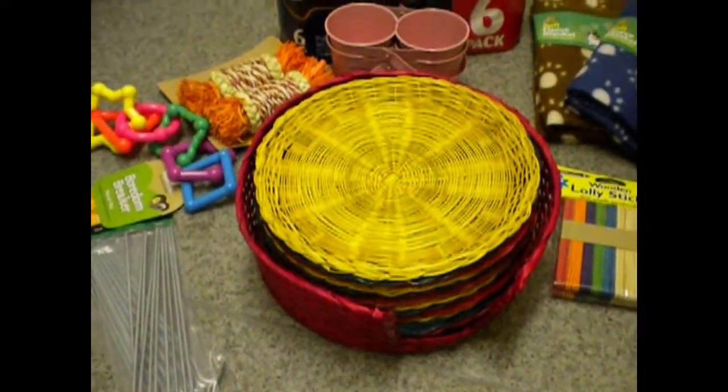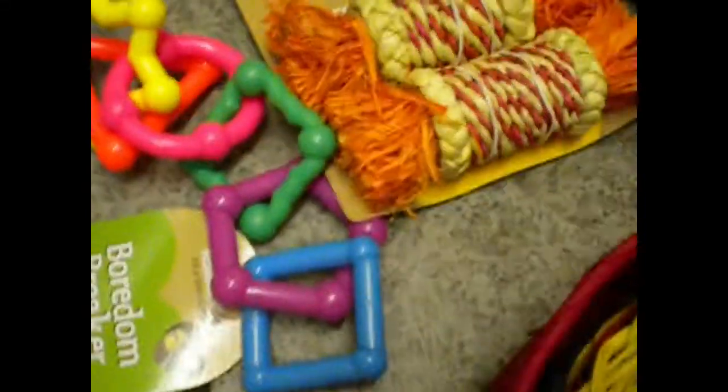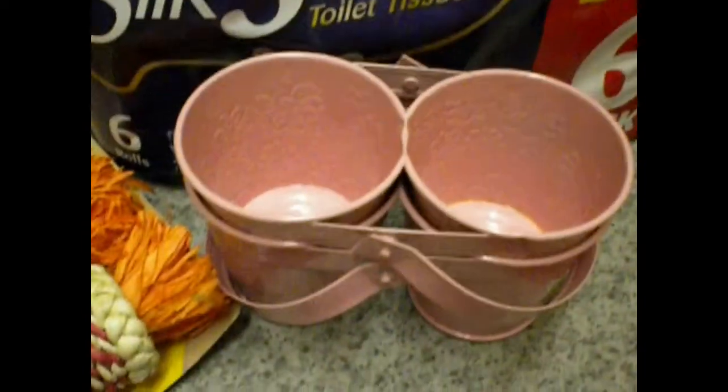Hi, this is Kim Rattaholic McNichol. Here are some things that I bought today and one thing that I bought a couple of days ago. Here's an overview before we start.